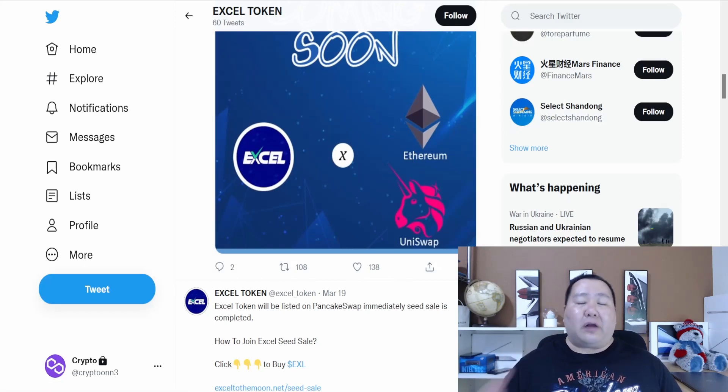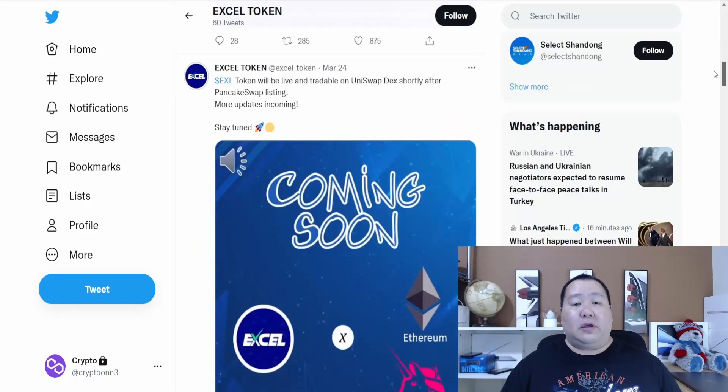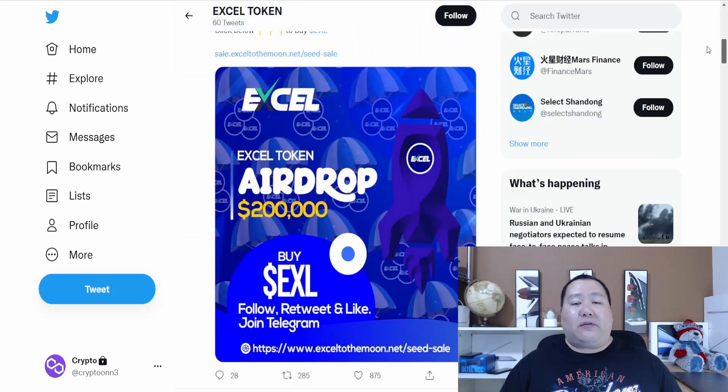They're still working to get listed on SpookySwap, Phantom upper network, Trader Joe, QuickSwap, Raydium, and much more after the PancakeSwap listing. Definitely lots of things planned as far as getting listed on many decentralized exchanges in addition to PancakeSwap, and of course they have their amazing airdrop.